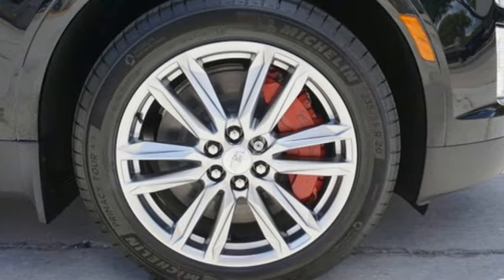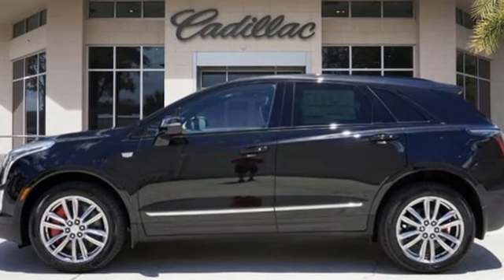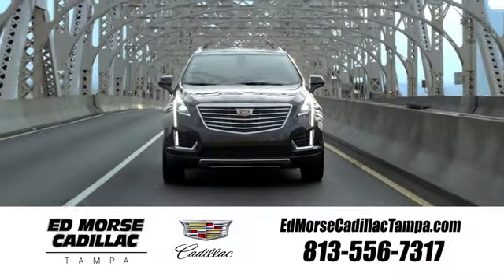For over 100 years, Cadillac has dared to drive the world forward. You'll never know until you try. Test drive it today. Visit our website at edmorscadillactampa.com or call us today. For value and for service, it's Edmors.